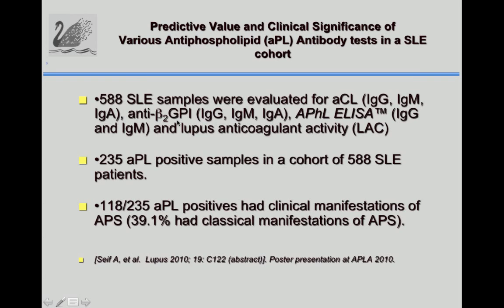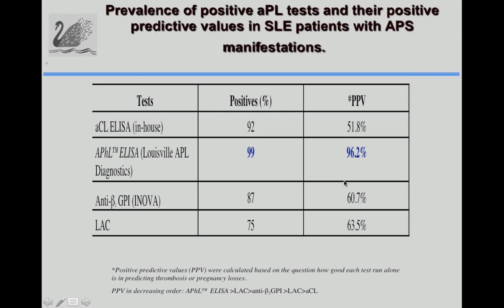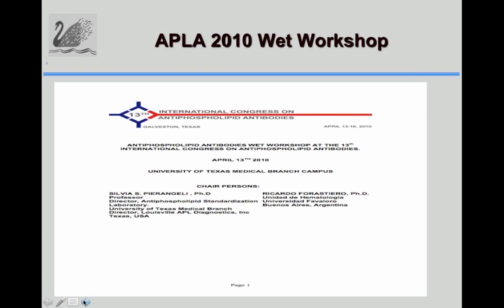Using the Lumina cohort from Houston and UAB, we evaluated 588 lupus samples in anti-cardiolipin, anti-beta-2-GP1, and APHL ELISA assays. We found 235 APL-positive samples; 118 of those 235 had clinical manifestations of APL, with 39% of patients having classical APS manifestations and classified as secondary antiphospholipid syndrome. The best positive predictive value was the APHL ELISA at 96.2%, compared to cardiolipin, anti-beta-2-GP1, and even the lupus anticoagulant test.